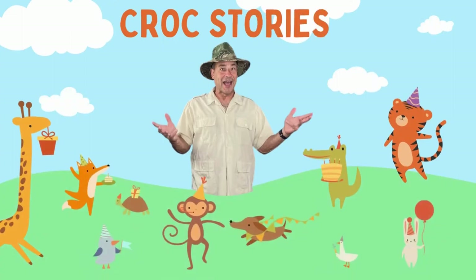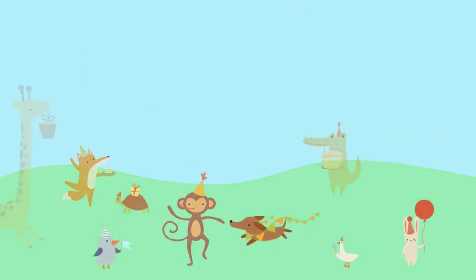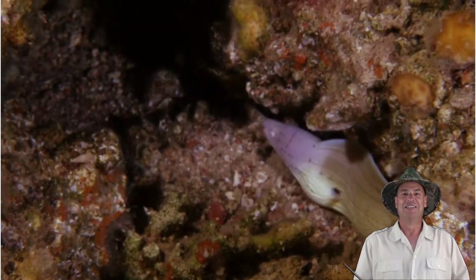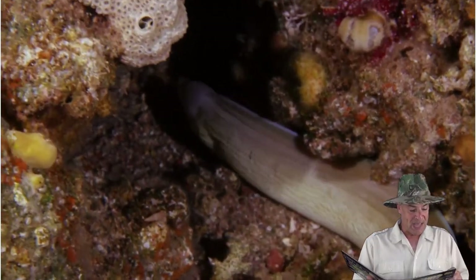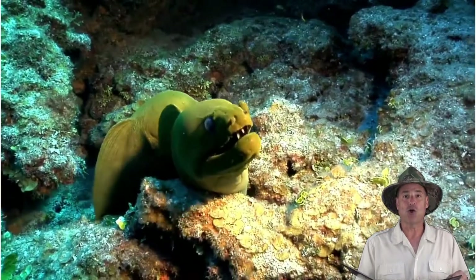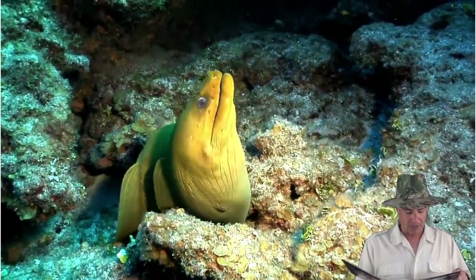Frog Stories! Hey Frog, tell us a story! Did you know? Moray eels are long, slender animals that live in salt water and usually around coral reefs.